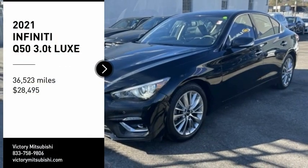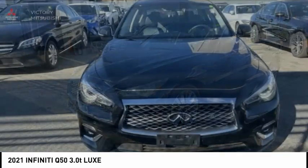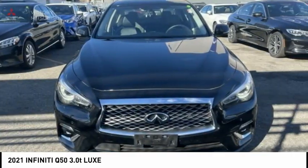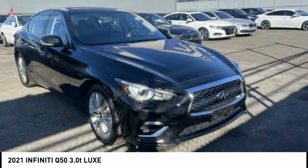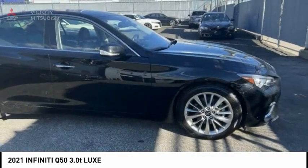Take a ride in the 2021 Infiniti Q50. The Q50 has elevated design expression by breaking all the design rules. Along with the signature appearance, it also comes with power.